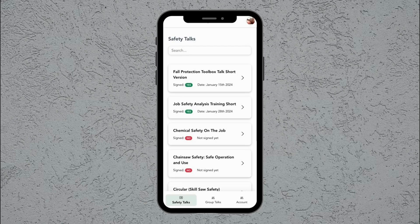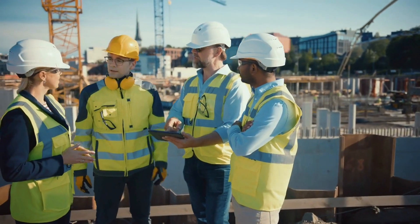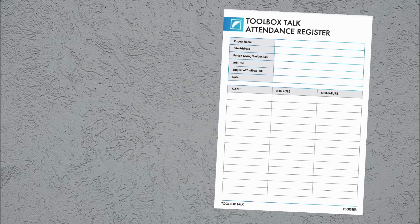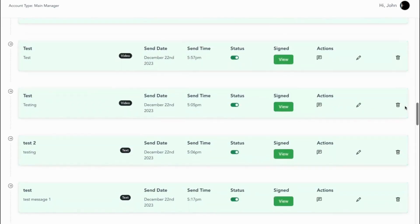When it's time for the safety meeting, just pull up the day's talk on your phone or tablet and deliver it to your crew. Taking attendance is a breeze too. Workers can digitally sign in right on the device, or you can snap a photo of the physical sign-in sheet. Either way, Safe Leo keeps everything documented and stored in one organized system.